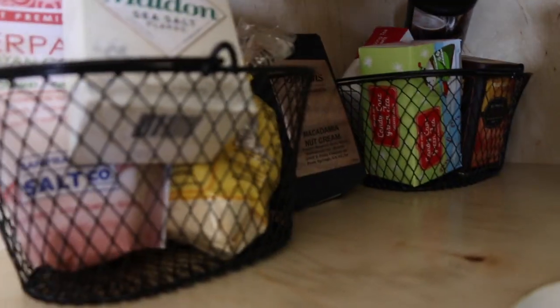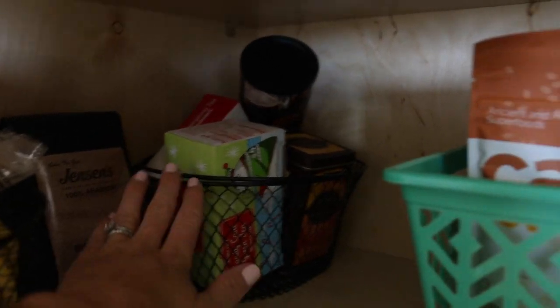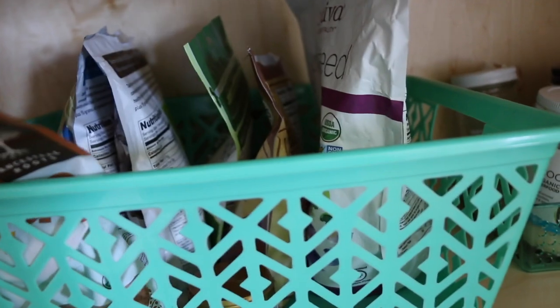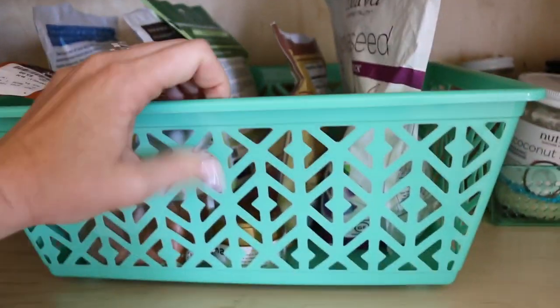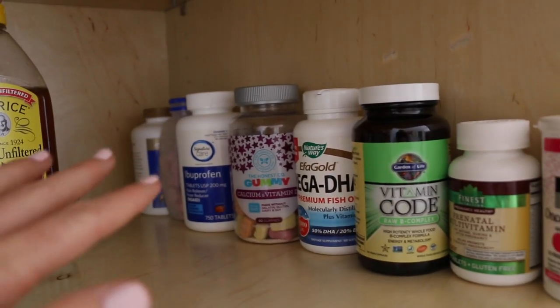Shelf number two: starting from the left, I used all the baskets. Here I have salt and some cornmeal. Then coffee, and a bin with tea and hot cocoa. In the middle is a big basket with cocoa powder, protein powders, maca powder, matcha powder, and chia seeds — all my health stuff for smoothies. Over here are coconut oils and honeys. And along the side, out of reach from the kids, are all our vitamins and Advil.